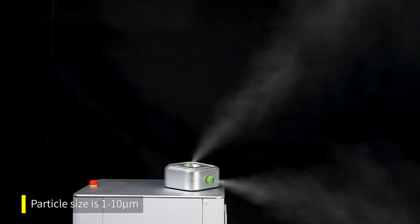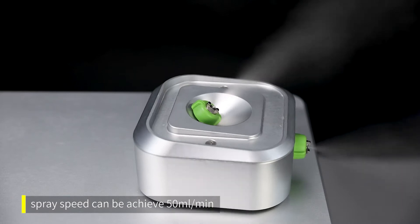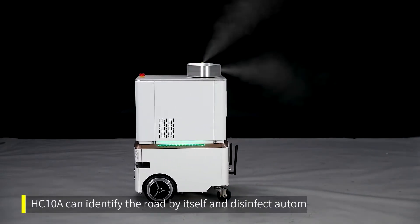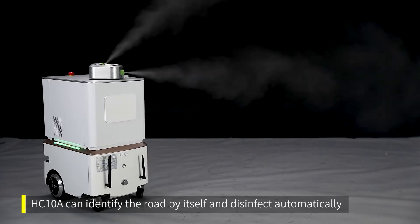Particle size is 1–10 µm. Spray speed can be achieved at 50 mL per minute to quickly complete the effective spraying of disinfectant. HC-10A can identify the road by itself and disinfect automatically.